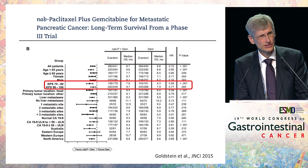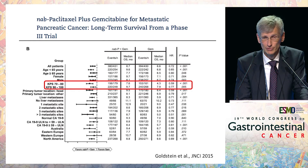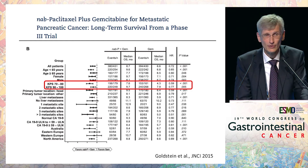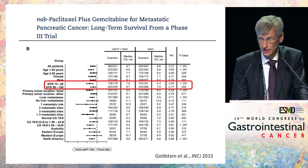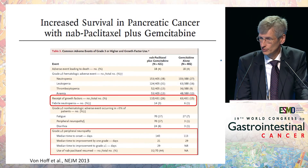Interestingly, in contrast to FOLFIRINOX, the MPACT trial also included patients with a lower performance status, and as you can see in the forest plots, even with a KPS of 70 to 80 you do really well with this combination, which has not been shown for FOLFIRINOX — at least not in the ACCORD trial. This is interesting news for patients because quite a few present with a worse performance status.